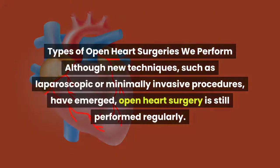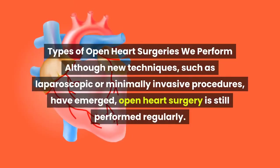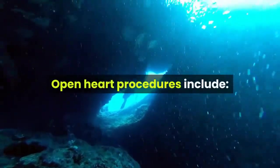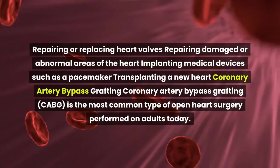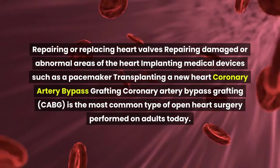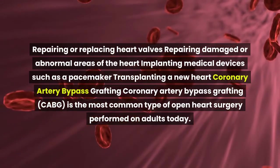Although new techniques such as laparoscopic or minimally invasive procedures have emerged, open heart surgery is still performed regularly. Open heart procedures include repairing or replacing heart valves, repairing damaged or abnormal areas of the heart, implanting medical devices such as a pacemaker, and transplanting a new heart.